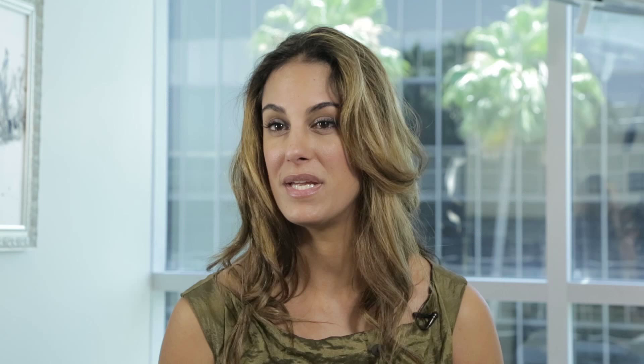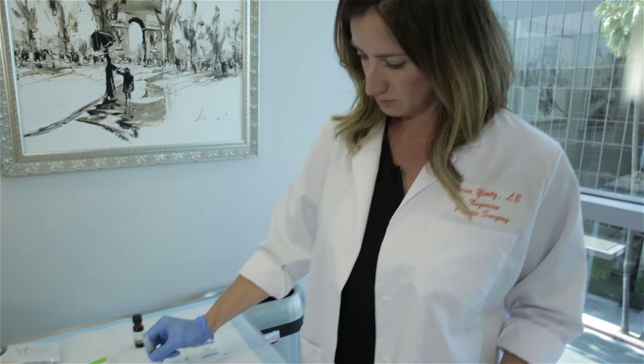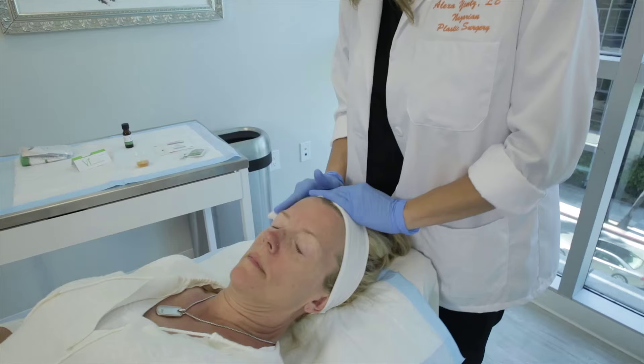What's different about the VI peel as compared to other medium depth peels is that it's painless. If you've ever had the TCA peel, you know that you tear up and you feel an intense burning sensation. However, the VI peel has an ingredient called phenol, which actually numbs the skin after the first pass and makes the VI peel far superior as far as patient experience goes.